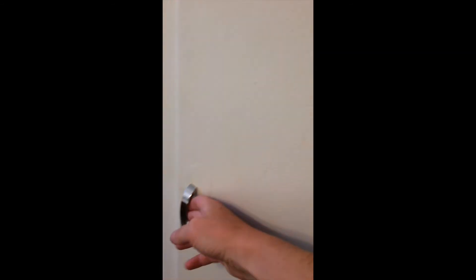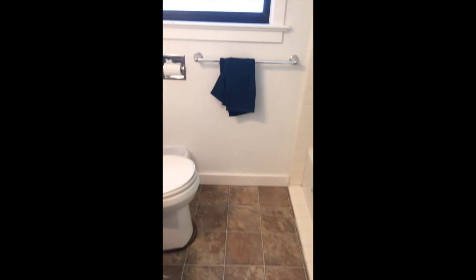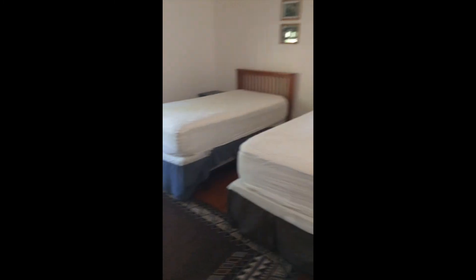Sorry, I should have turned the light on. There's lots of places to store things, like all these cupboards and things have shelves and stuff. This is the bathroom. And then there's this room with two beds, but you could also put another bed right here too.